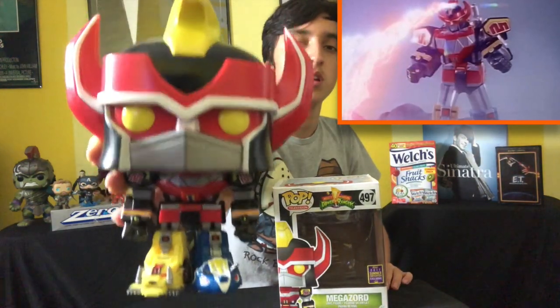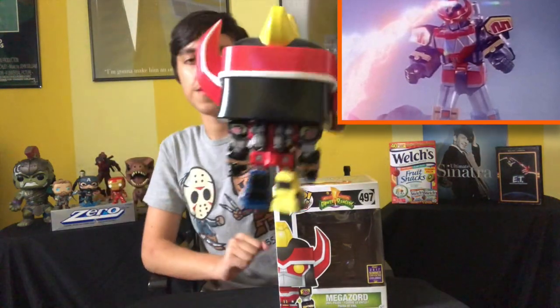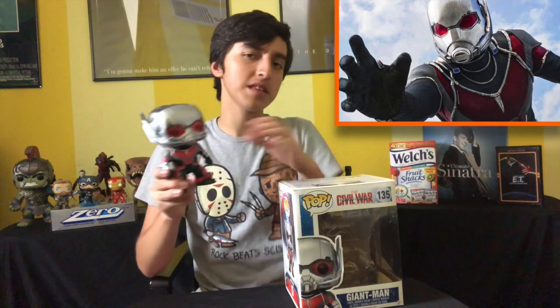My penultimate pop is the 2017 Comic-Con exclusive 6-inch Megazord — probably my second favorite 6-inch pop. I think I got it for $50, though it's actually worth less than that now. I think it's an awesome pop. I watched Power Rangers here and there — one of the many reboots. And last but not least we have Giant Man from Captain America: Civil War, my first 6-inch that I've ever owned. I'm not sure if this came out before the film and spoiled the Giant Man thing, but I like this pop.